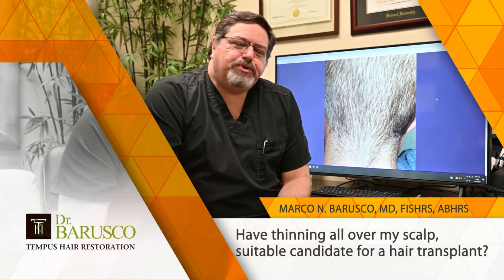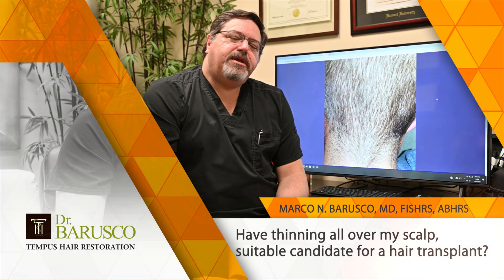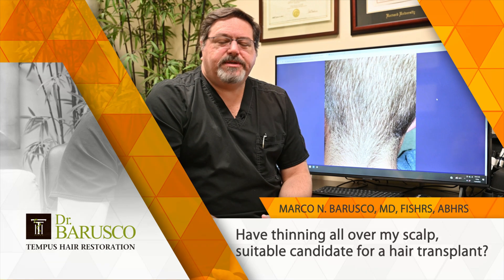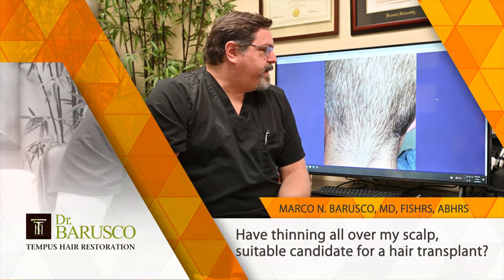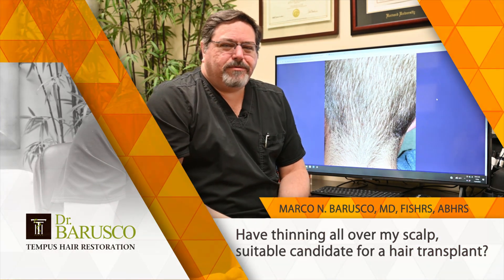Hi, back again with questions from our social media platforms. This gentleman here sent us these pictures and he's asking if he's a good candidate for hair transplants. His donor zone is not the thickest and this is a picture that he sent here on the platform. It's kind of hard to tell, but because I look at hair every day and I've been doing it for 25 years.